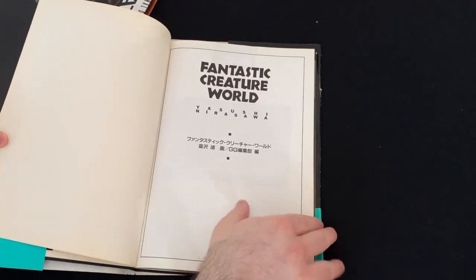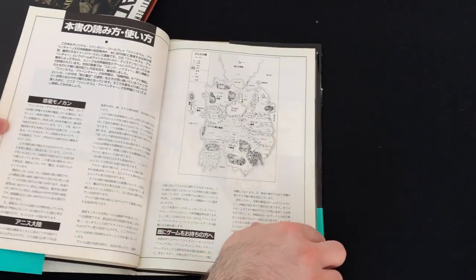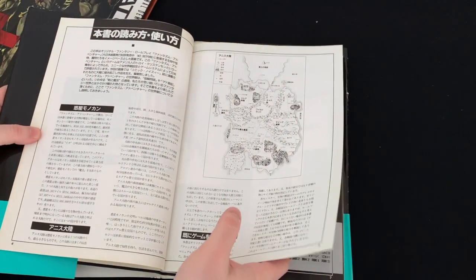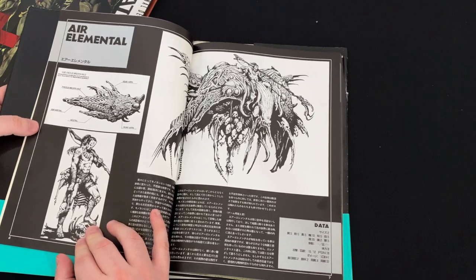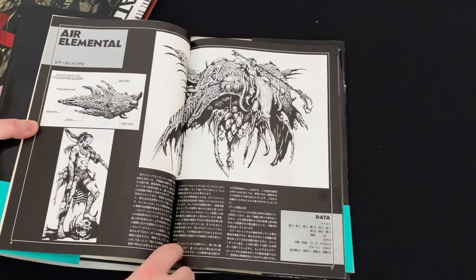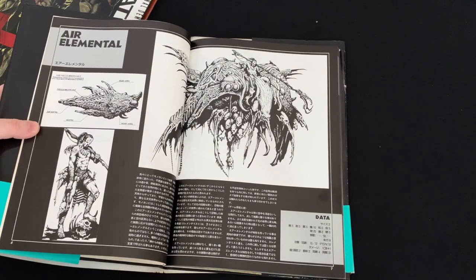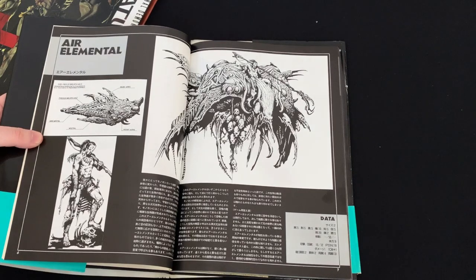This is basically kind of like a monster manual, like you would see in Dungeons and Dragons or Call of Cthulhu. Throughout, we have all these different monsters and stats on them. I don't think these are for any specific game or campaign that I know of.